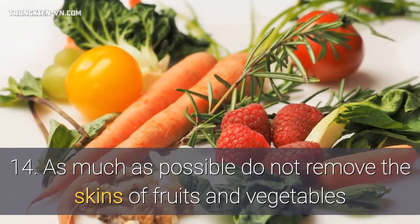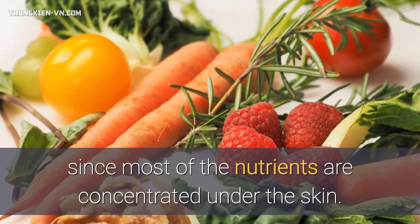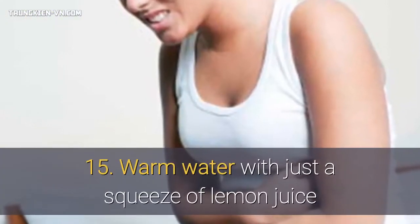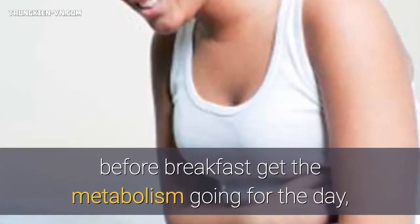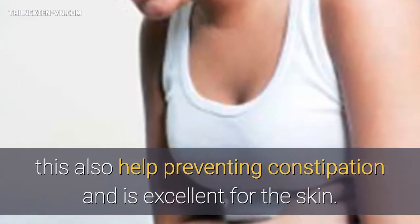14. As much as possible, do not remove the skins of fruits and vegetables, since most of the nutrients are concentrated under the skin. 15. Warm water with just a squeeze of lemon juice before breakfast gets the metabolism going for the day. This also helps prevent constipation and is excellent for the skin.